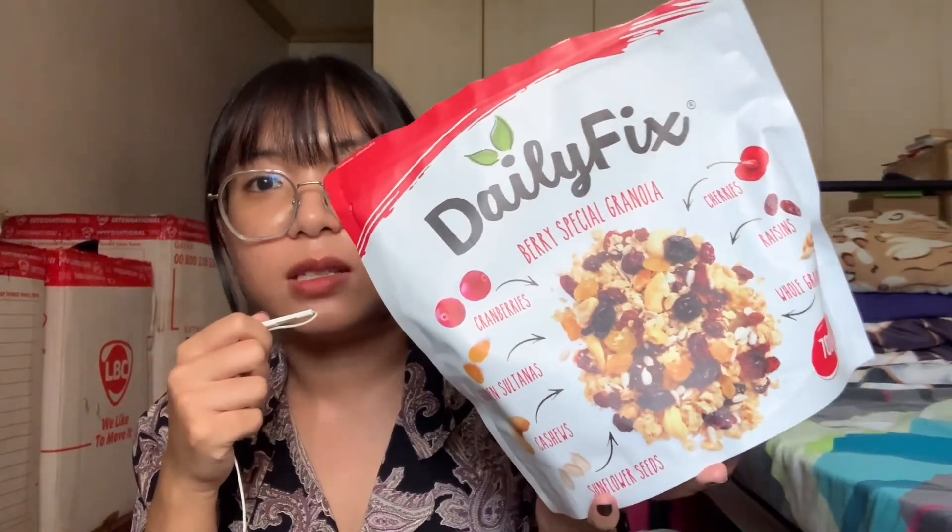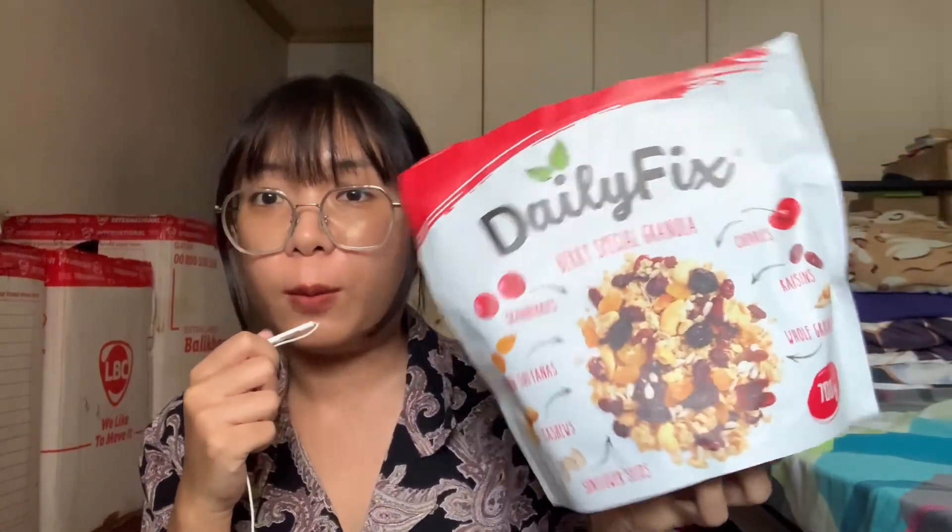Lastly, I actually have a thing to show. So this is granola — this is from Daily Fix. It's their berry special granola, and the only reason why I chose this is because it has a lot of things in it. It has cranberries, cherries, raisins, golden sultanas, whole green oats, cashews, and sunflower seeds. I've never had cranberries before or golden sultanas, and I don't even like cherries — but I just wanted to try it out and they actually taste really good. So if you're looking for some granola, maybe you'd like to try this one.